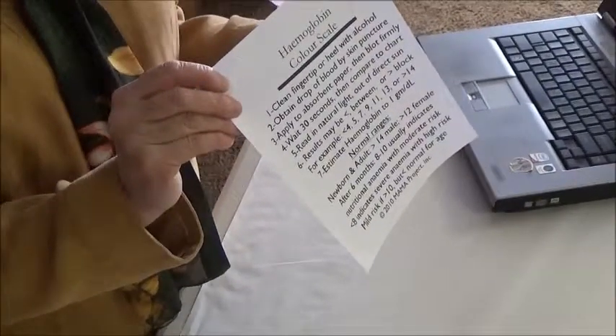If the patient has anemia, determine if it is mild, moderate, or severe. Step one: clean the fingertip or heel with alcohol. Step two: obtain a drop of blood by skin puncture. Step three: apply to absorbent paper, then blot firmly. Step four: wait 30 seconds — you may count or use a wristwatch. Step five: read in natural light, but out of direct sun. Step six: results may be less than, between, or greater than the blocks on the scale — the blocks go 4, 6, 8, 10, 12, 14, and it may fall in between. Step seven: estimate your hemoglobin to one gram. This is an estimate; you are not able to read 11.2 grams — it is a more general estimate.